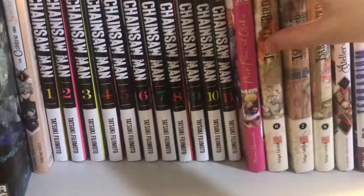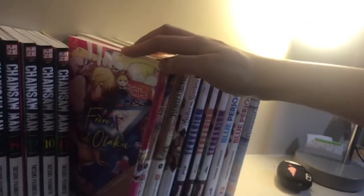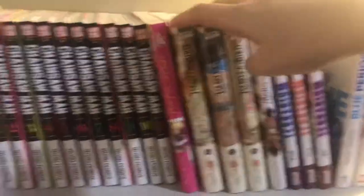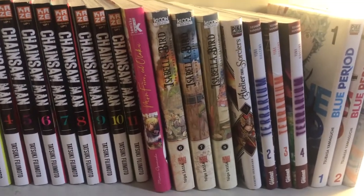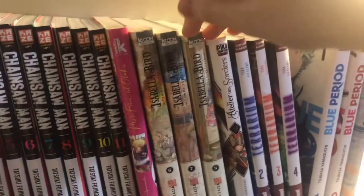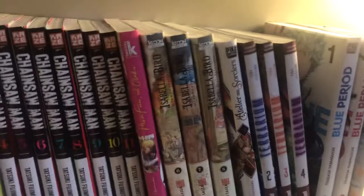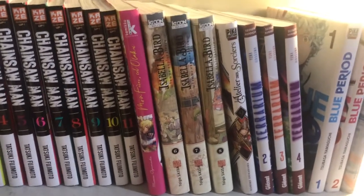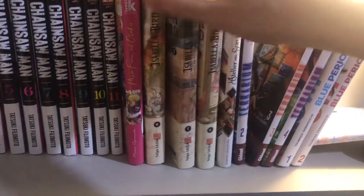Moving on is Mon Frère s'est Otaku, or 'My Brother This Otaku' in French. It's a very fun little one-shot, surprisingly wholesome. I'm pretty sure it doesn't have an English version. Then this is the last few volumes that came out of Isabella Bird. I'm pretty sure I have most of the other volumes back at home, but it's a historical manga about a British woman who explores the world, and specifically Japan in this manga. It's really nice because it's historically accurate, so it kind of feels like edutainment. The art style is really nice too. I'm pretty sure this is this author's first ever original series, so good for them.